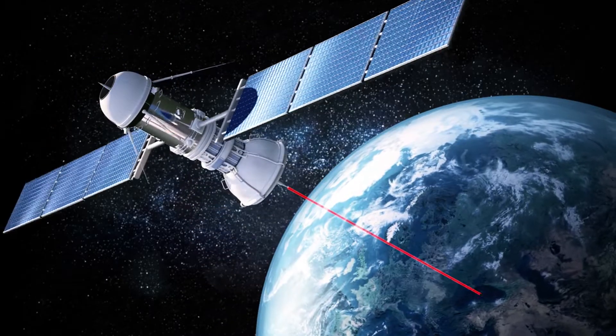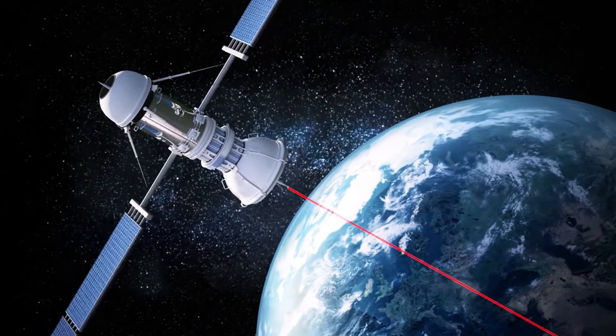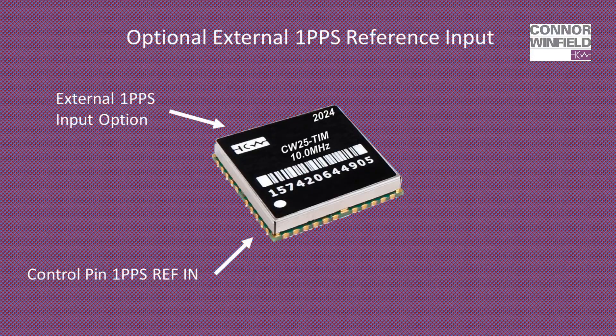Hardware pins provide lock and loss and holdover notification. The module will automatically recover from holdover when the receiver gains lock to the GNSS satellite solution. The module also supports an optional external 1PPS input that can be used to switch to an alternative or proprietary GPS 1PPS source.